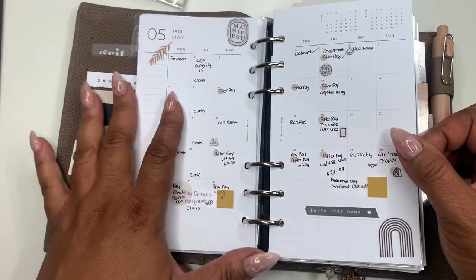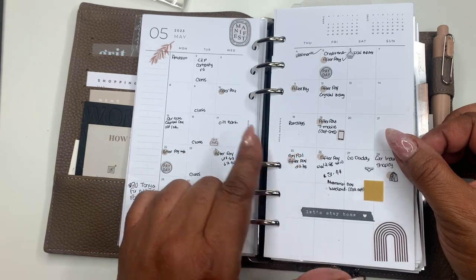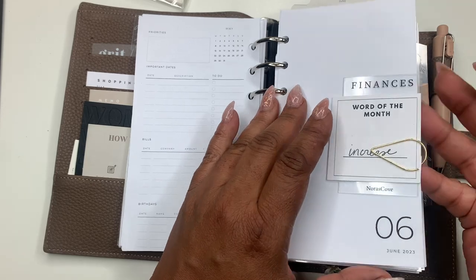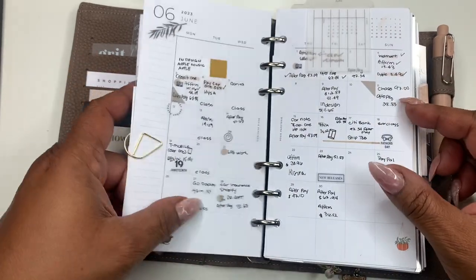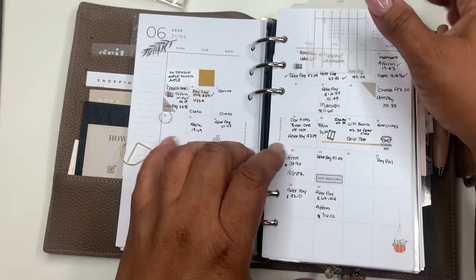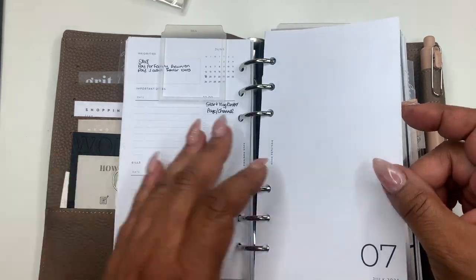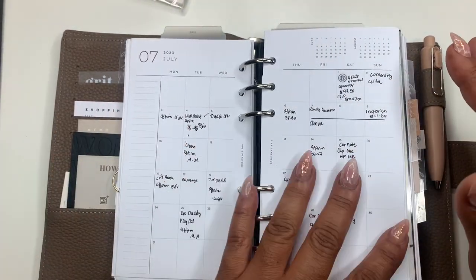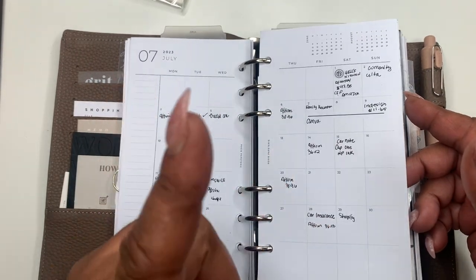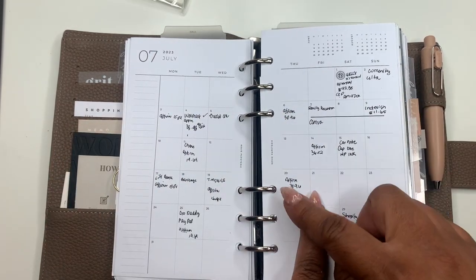This is how my monthly section looks — this calendar insert is by Rosy Paper Tree. I was turned on to her by the Planner Girls, which is Brie. And then this is my June, which came in our June box with Cloth and Paper. I've already kind of mapped out July a little bit — mainly bills and events like my family reunion.